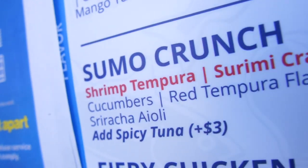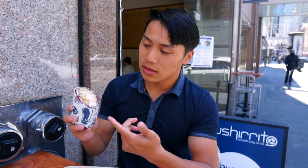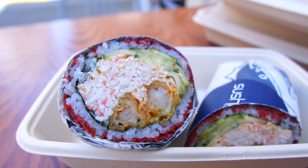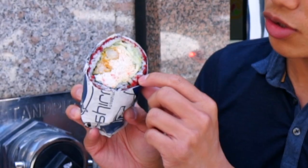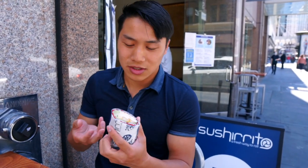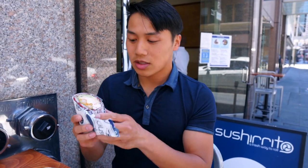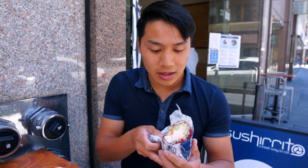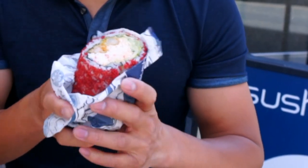So I have here the sumo crunch. I ordered this — it's a tempura with a lot of crab meat, avocado, cucumber, and the red thing isn't a hot Cheeto, it's actually tempura — red tempura little shreds. I ordered this because I don't eat raw, especially raw sushi. So I got the cooked one, and we're gonna try it out right now. I'm gonna take a bite of the tempura, the rice, the crab meat — take a whole bite out of the whole thing.